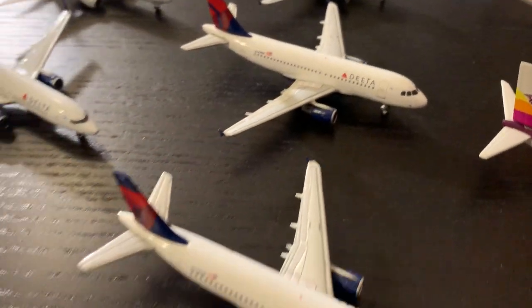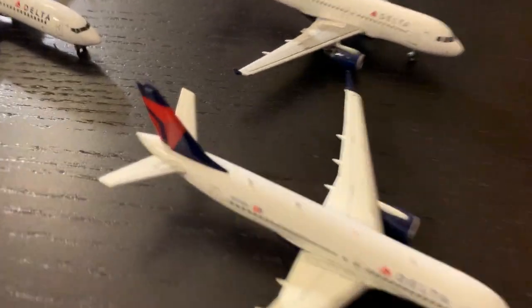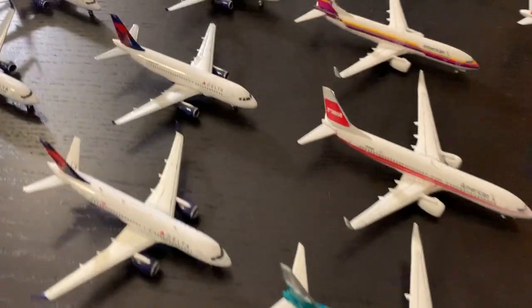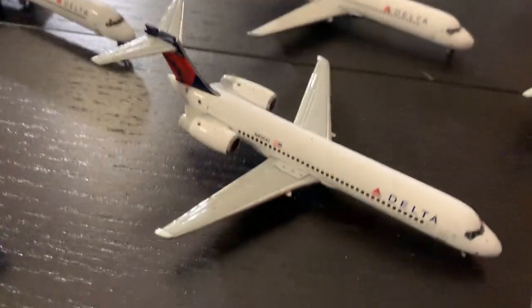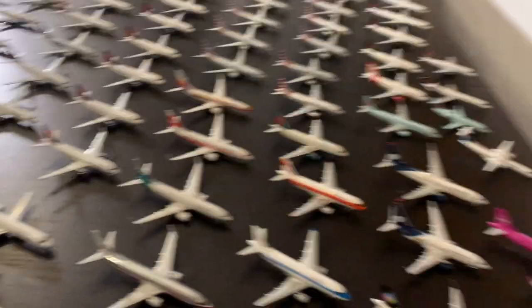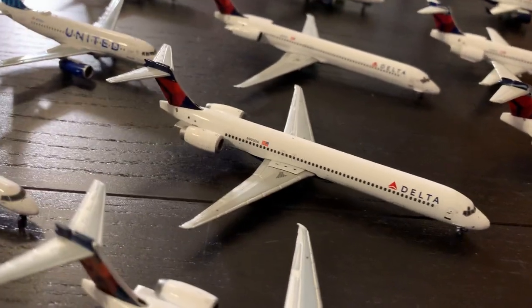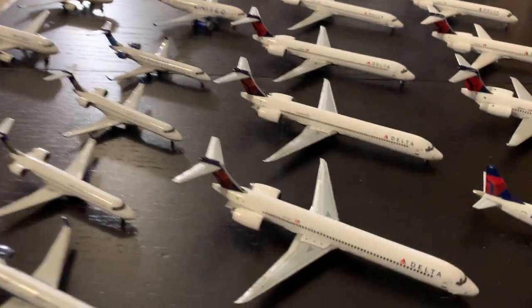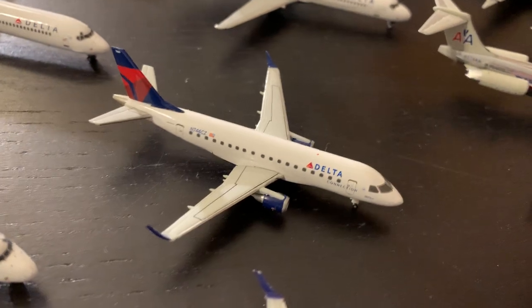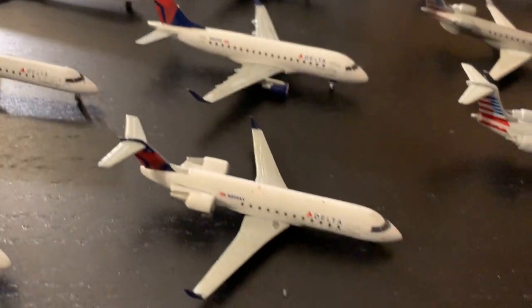Then we have the Delta A220 — tail 101 Delta November, though the real tail is actually Delta Uniform, but it doesn't bother me. After that, three 717s from Gemini: 935 with eyebrows, 922 without eyebrows, and 896 without eyebrows. For the MD fleet: MD-88 947 Delta Lima, then three MD-90s — 903, 902, and 901, which was my first T-tail. Regionals include a Herpa Delta ERJ-170, a Gemini ERJ-170, a very rare Delta CRJ-900, two CRJ-700s, and one CRJ-200.